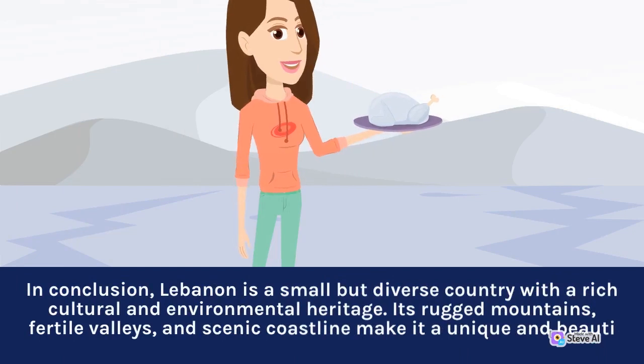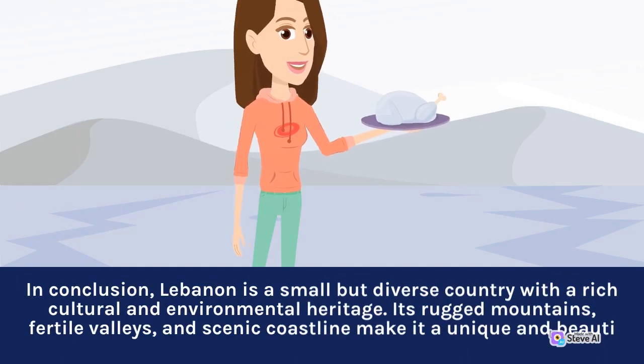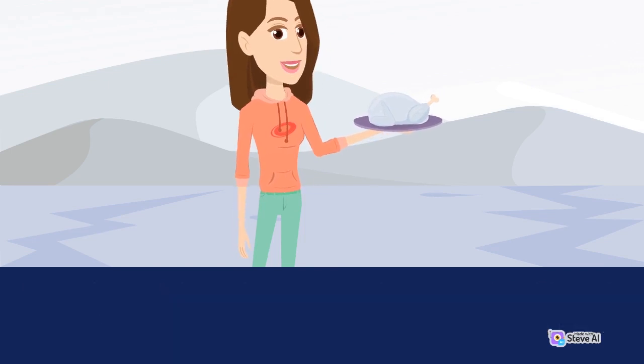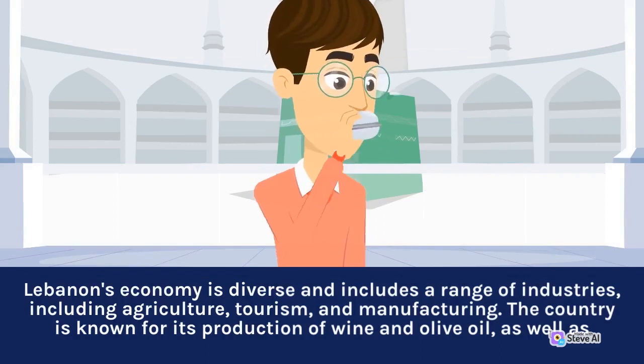In conclusion, Lebanon is a small but diverse country with a rich cultural and environmental heritage. Its rugged mountains, fertile valleys, and scenic coastline make it unique in beauty. Lebanon's economy is diverse and includes a range of industries, including agriculture, tourism, and manufacturing.